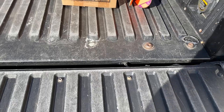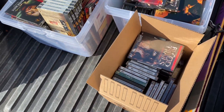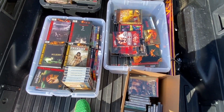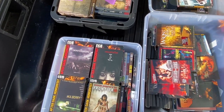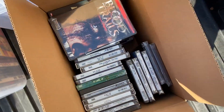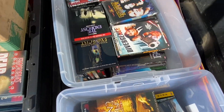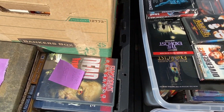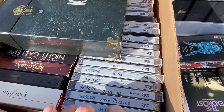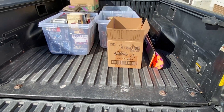Somebody answered an ad I placed on Craigslist and I'm picking up almost 500 DVDs. Most of them are horror, and there are a ton that are sealed - all new. Some obscure titles, box sets, all sealed. Just $175 out the door and I made another great connection.